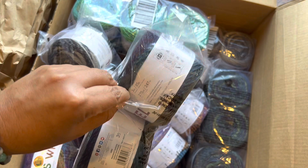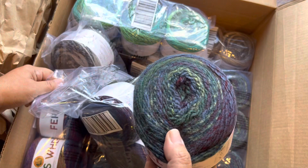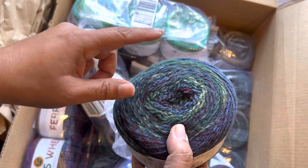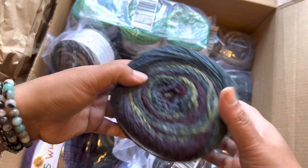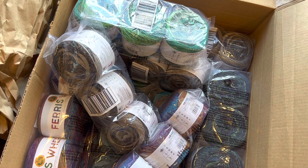Look at this color — oh my God, this is so beautiful. This one is called Imaginary Garden. I think I only got one skein of this one in my last haul, and I love this so much. It has all the dark blues, a little bit of yellows, a little bit of maroon — gorgeous, gorgeous colorways. I think I have six of those. Absolutely stunning.